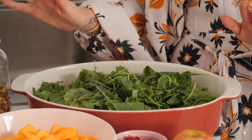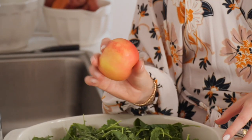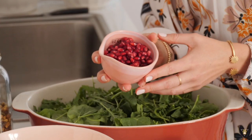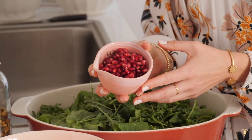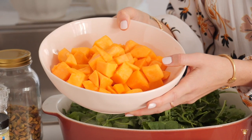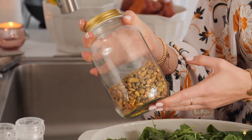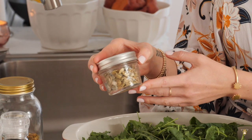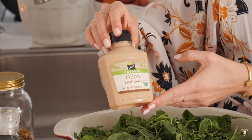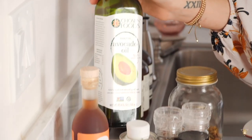For the harvest salad you will need some arugula and baby kale, one apple — I'm using a honeycrisp — a lemon, a half cup of pomegranate seeds, one shallot, two to three cups of butternut squash, four to six tablespoons of pistachios, four tablespoons of raw pumpkin seeds, one tablespoon of vegan Dijon mustard, one tablespoon of pumpkin seed oil, and some avocado oil.